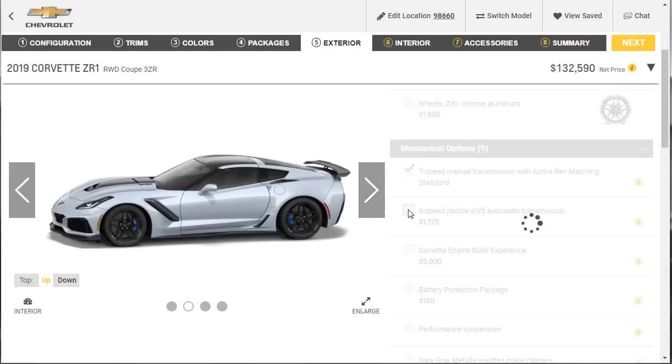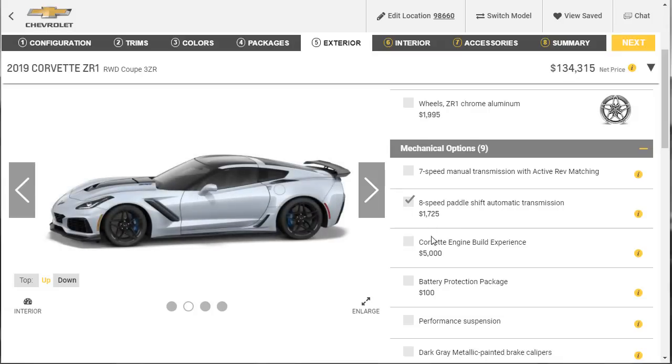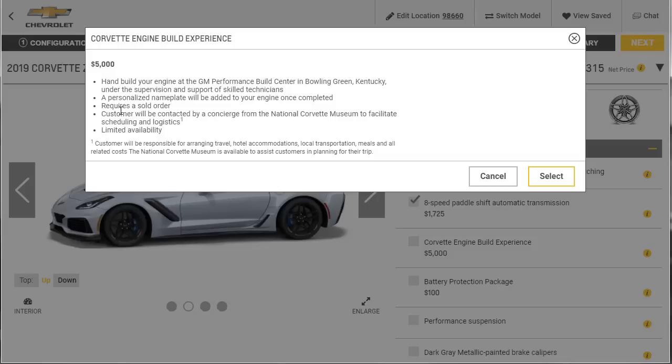We're going with the 8-speed automatic — that's the smart way to go. We're also going with the Corvette engine build experience: you hand-build your engine at the GM Performance Build Center in Bowling Green, Kentucky, under the supervision of a skilled technician. A personalized nameplate will be added to the engine. Requires a sold order, and someone from the National Corvette Museum will contact you to facilitate it. We're in.